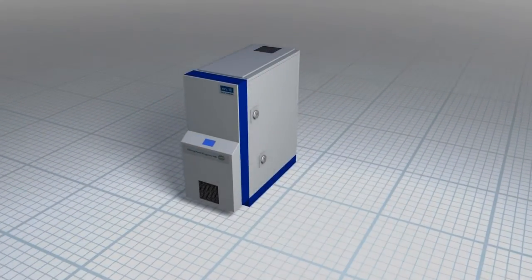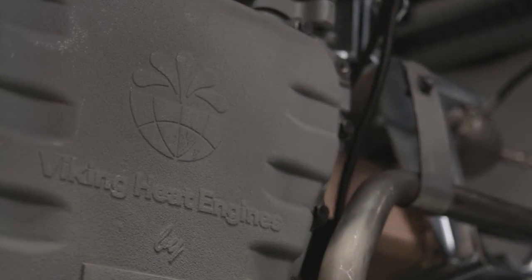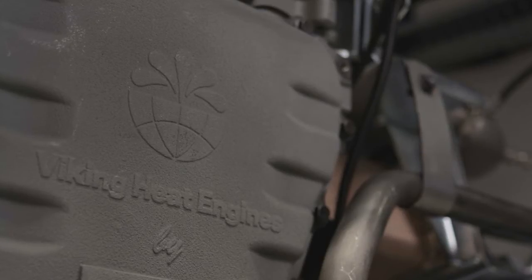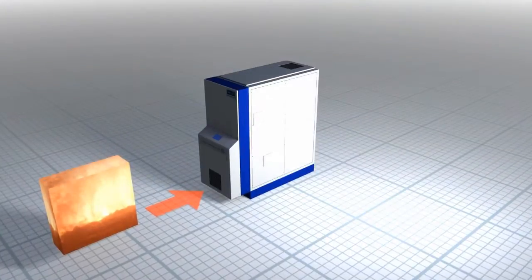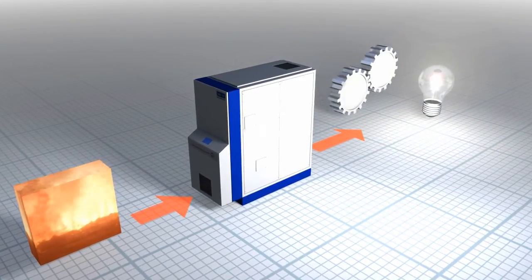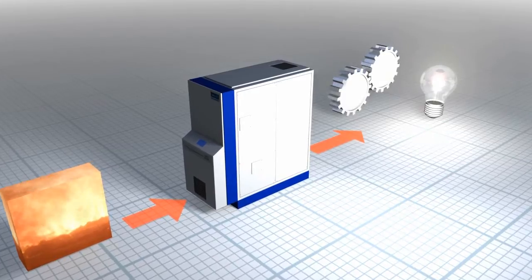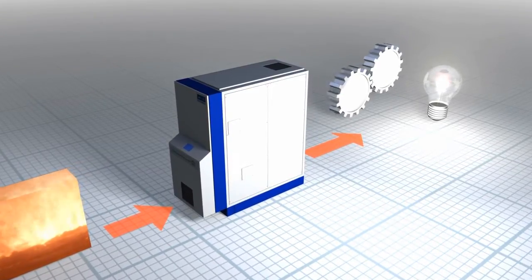The Kraft engine from Viking Development Group is a heat engine, very much like the engine in your car, but it doesn't burn traditional fuels. Instead, it uses heat from an external heat source and converts it either into mechanical work or electricity. The Kraft engine can therefore produce electricity from renewable heat sources and waste heat sources.